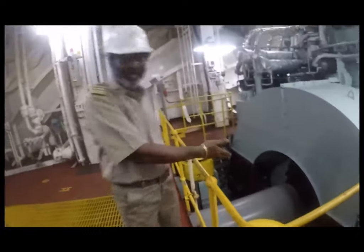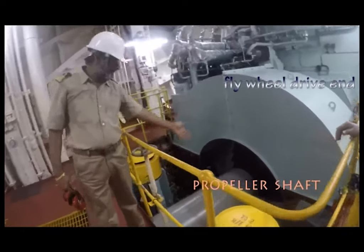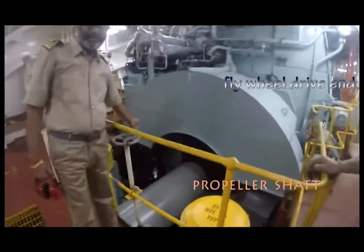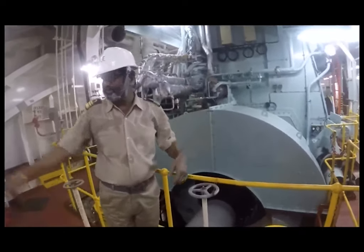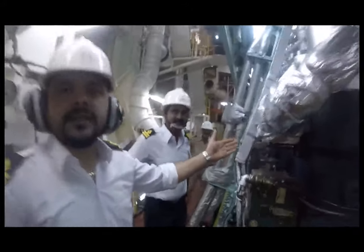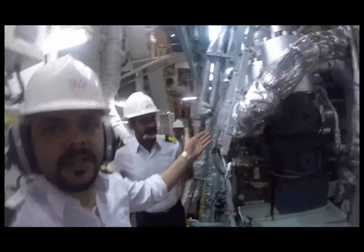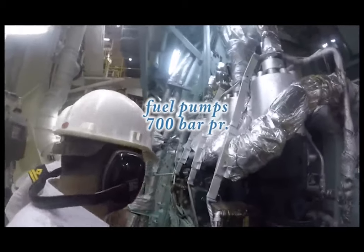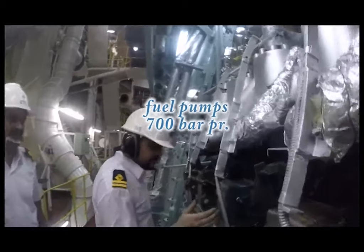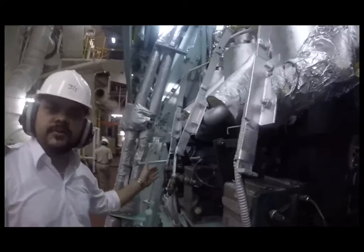This is the shaft coming out from the main engine — the shaft is connected to the propeller. These are our four fuel pumps on the main engine. They will generate pressure of about 700 bar to the common rail. This is the fuel actuator — it will operate by the back pressure.